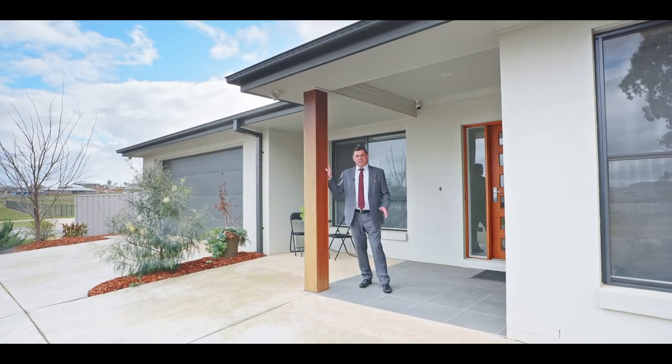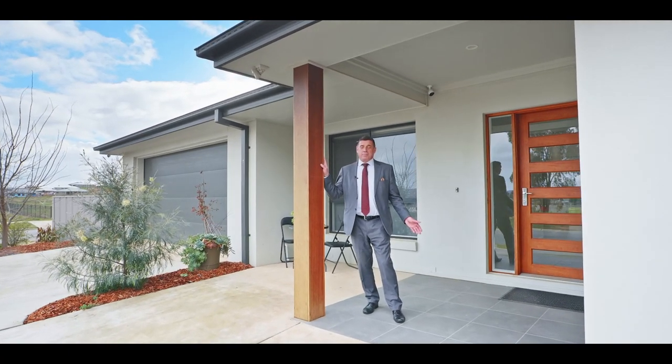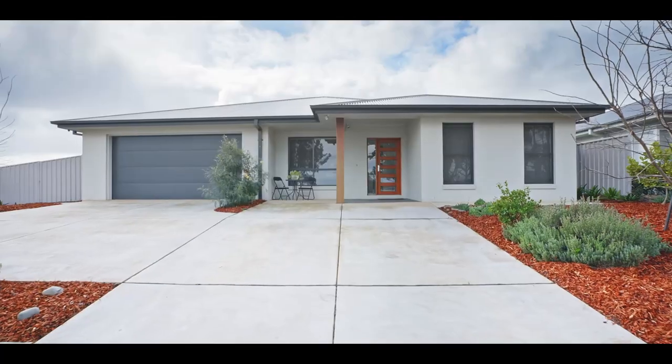This property provides so much space for families and investors alike. If you'd like to arrange an inspection, call Paul Gooden today and arrange your immediate inspection.